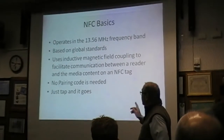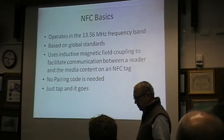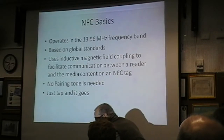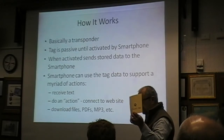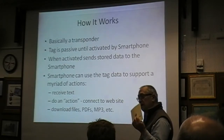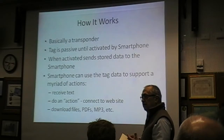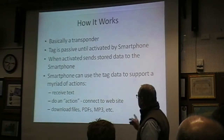It uses an inductive magnetic field — I'll show you that in a bit — to generate some voltage and current inside the tag. It's better than Bluetooth in that you don't have to do any pairing. You just tap it and go. It's a transponder, and essentially it's an antenna with a little chip on it. The chip is activated when there's a field induced into the antenna, and for the most part it'll end up going to websites.